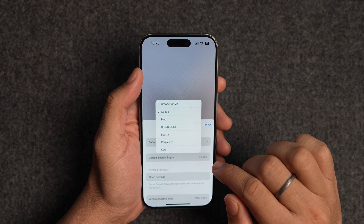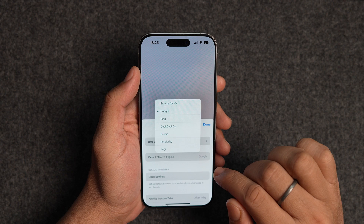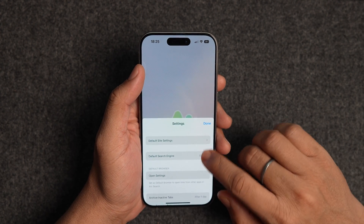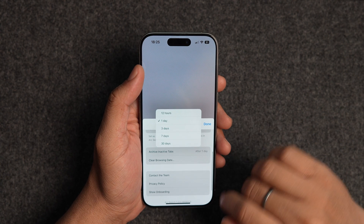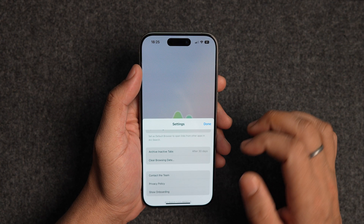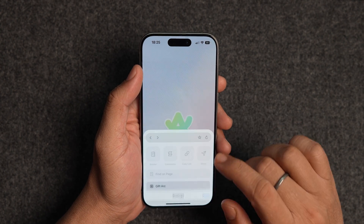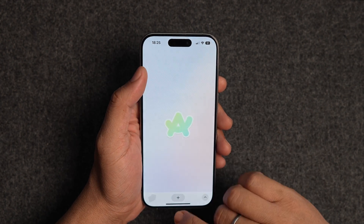I also like that you can change the default search engine to Google, Bing, DuckDuckGo, Ecosia, Perplexity, or Kagi. You can also decide how long the tabs remain in the quick switcher before they are automatically archived — by default this is one day, but you can choose to keep tabs up to 30 days. Finally, you can use the clear browsing data button to delete the browsing history and cookies in an instant.